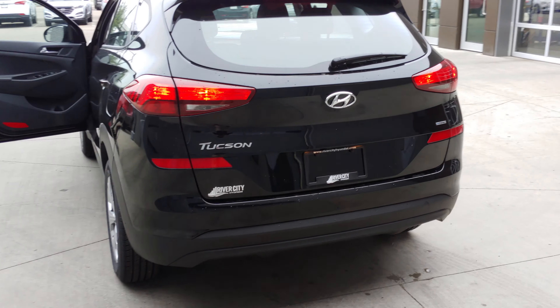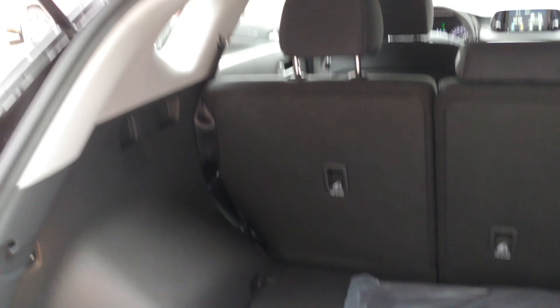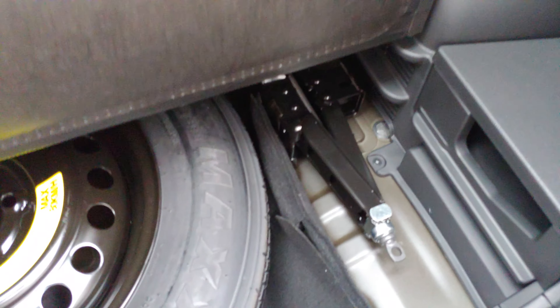In the back you can see it's really nice. I can show you the trunk space — there are your mats, tons of space for your groceries, and there's your spare tire and jack in it.